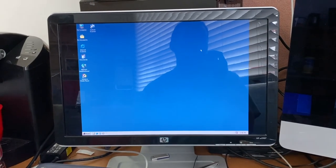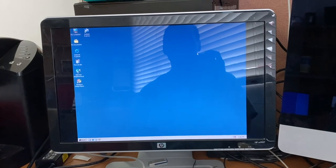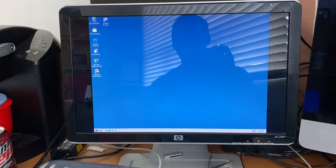Hello everybody and welcome back to another video. In today's video, we're taking a look at Windows Whistler build 2257 on the $1 Windows 98 PC.